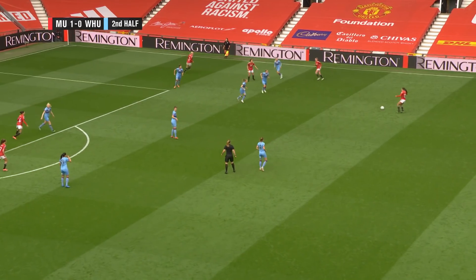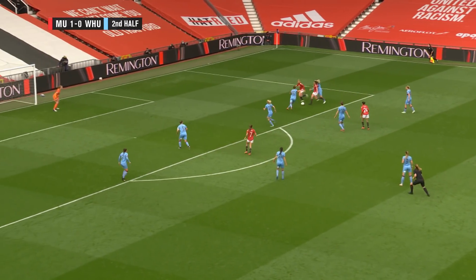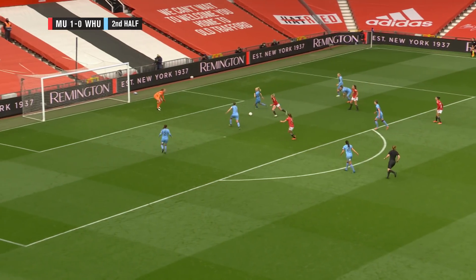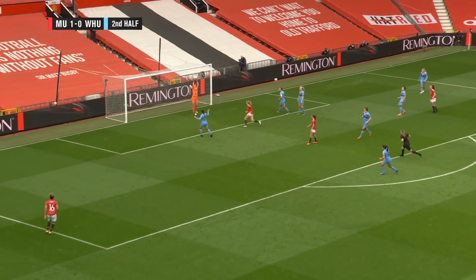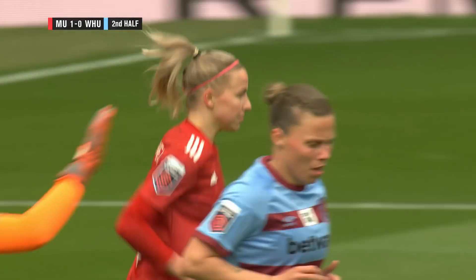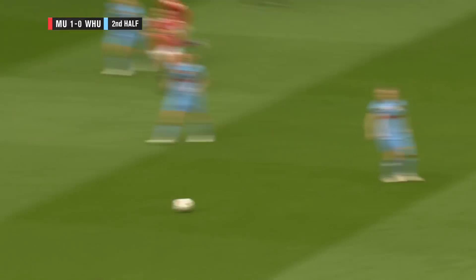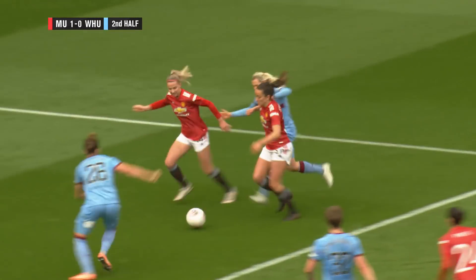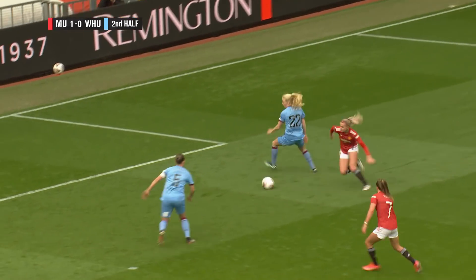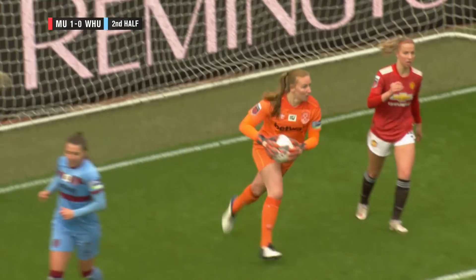Nice bit of play from United here down that far side. Jackie Hunnen can have a chance here for United — Jackie Hunnen just looped it over and into the hands of Brosnan. A real chance for United again. A lovely link-up play to build up: one and two-touch passing, movement, rotation. And that's what we want to see more of — that's what we said at the end of the first half. You need that rotation in that midfield.